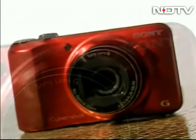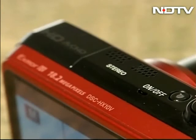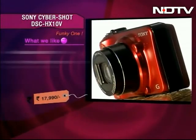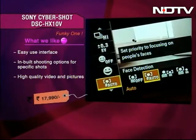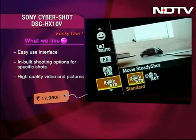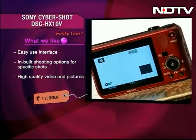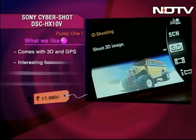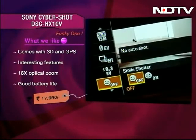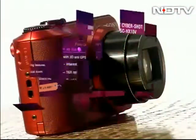First up, the Sony Cybershot DSC-HX10V. With an easy-to-use interface, this camera gives you tips to shoot specific shots. It gives 1080p full HD video and fine image quality. The screen allows a good viewing experience, and the camera comes enabled with 3D and GPS. The sensor, face detection, and high-quality rapid shot make this camera worth considering.